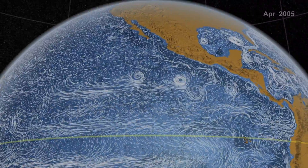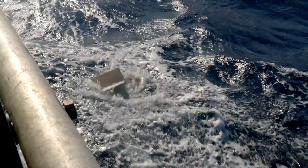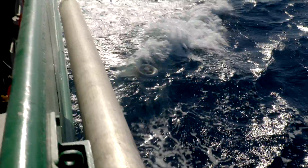Ocean currents transport material, including our trash, all around the planet. To measure them, scientists use what is called a drifter. Lots of things you find at the beach can be used as current drifters, but some shapes will work better than others. Let's perform an experiment to see which ones work best.